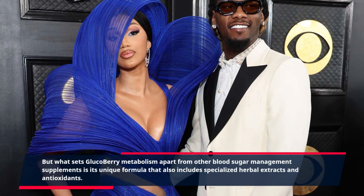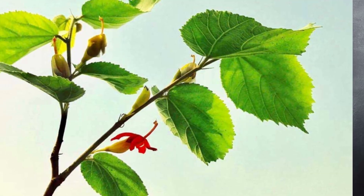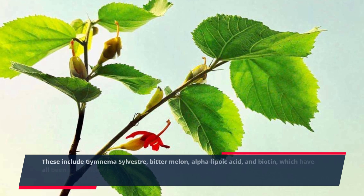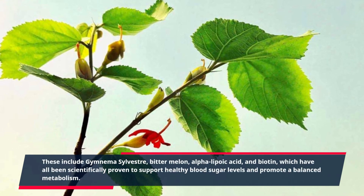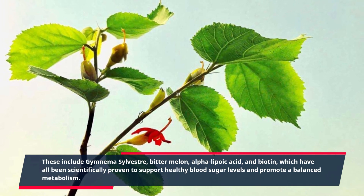What sets Glucobary Metabolism apart from other blood sugar management supplements is its unique formula that also includes specialized herbal extracts and antioxidants. These include gymnema sylvestre, bitter melon, alpha-lipoic acid, and biotin, which have all been scientifically proven to support healthy blood sugar levels and promote a balanced metabolism.